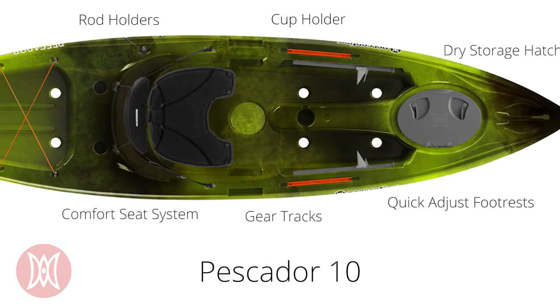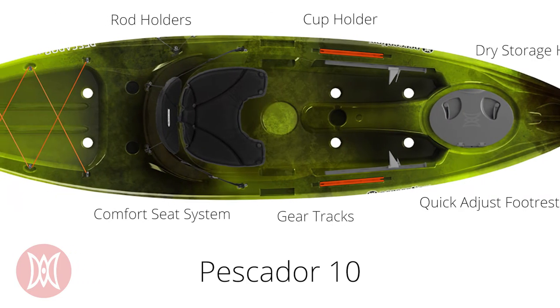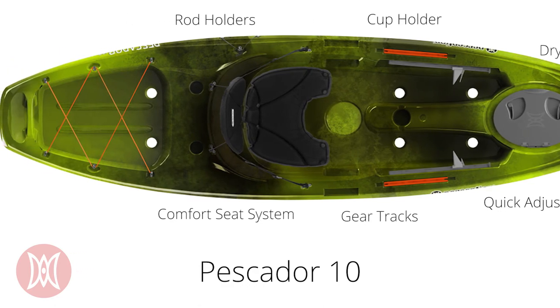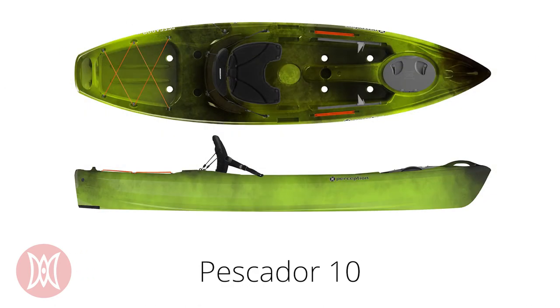The 10 comes with a comfortable seat, two molded-in rod holders, a drink holder in front of the seat, quick-adjust footrests, and a dry front storage compartment. The high weight capacity packed into a 10-foot package makes for a very dry kayaking experience, as well as ample room for gear on longer outings.